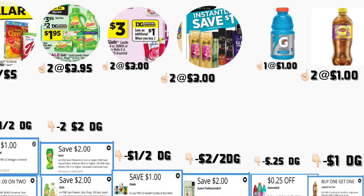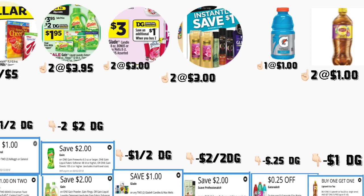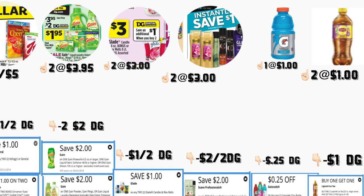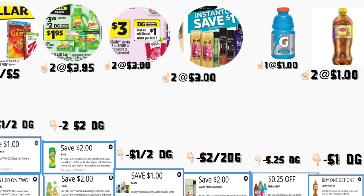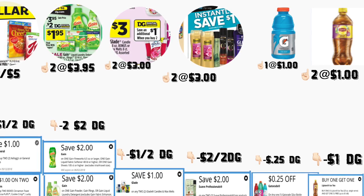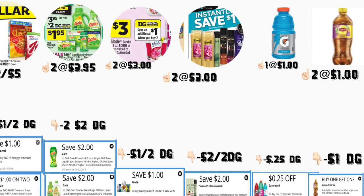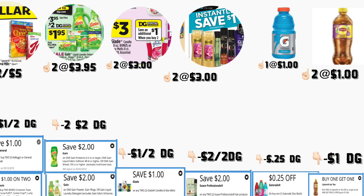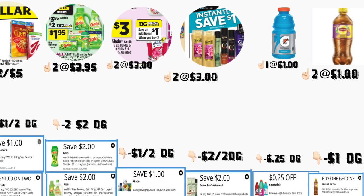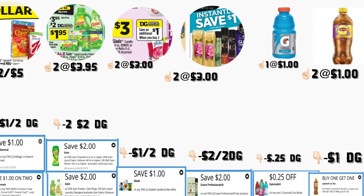In the next scenario, you're going to be getting two of the General Mills cereals priced at two for $5. We have two different digital coupons — one is a Dollar General coupon for $1 off two, and the other is a manufacturer coupon but still a digital coupon for $1 off two. You're also going to be getting two of those Gain products priced at $3.95 — we have two different $2 digital coupons. You're also going to be getting two of the Glade candles priced at $3 each — we have a $1 off two digital coupon.